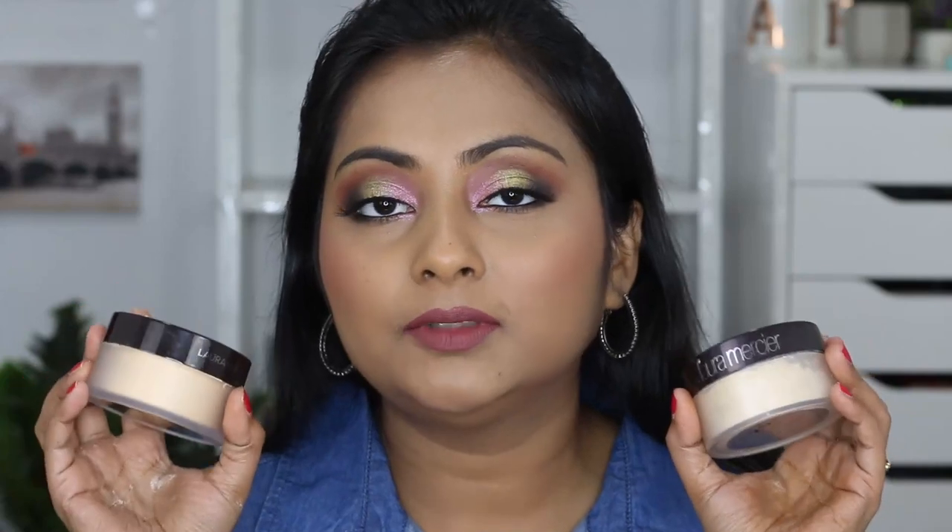I use both powders underneath the eyes especially, and I also use the honey shade all over the face. I don't use the original translucent one for the entire face because it has a slight bit of color and gives a slight white cast — very negligible, almost undetectable, but I can feel it. I love it for underneath the eyes though; it just sets the area beautifully, looking poreless and flawless, and stays that way for almost the entire wear. These are very finely milled, high quality powders.